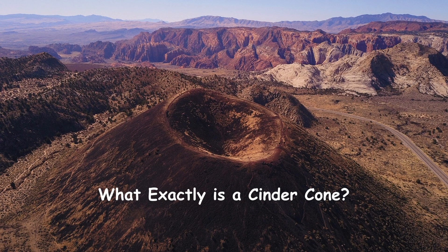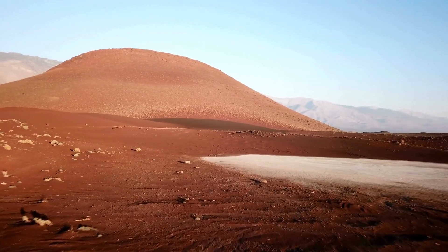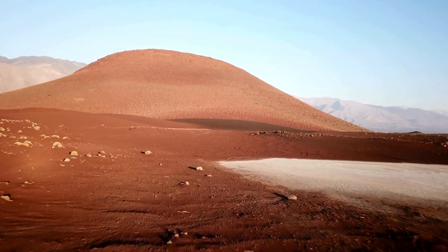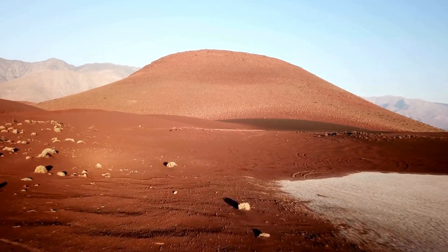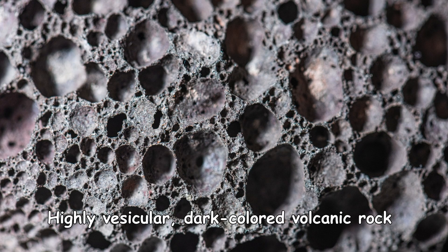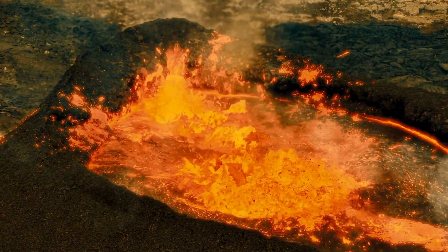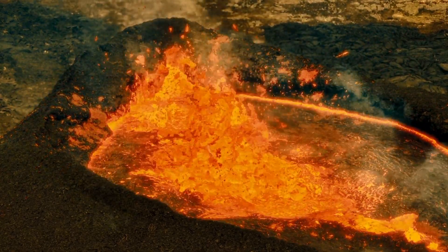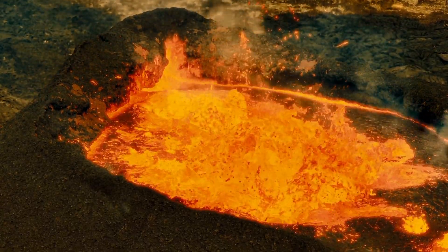So what exactly is a cinder cone? Cinder cone volcanoes are simple cone-shaped volcanoes formed from solidified lava fragments called cinders or scoria ejected during eruption. Scoria or cinder is a pyroclastic material — a highly vesicular, dark-colored volcanic rock formed by ejection from a volcano as a molten blob and cooled in the air. Therefore, cinder cone volcanoes are also known as scoria cone volcanoes.